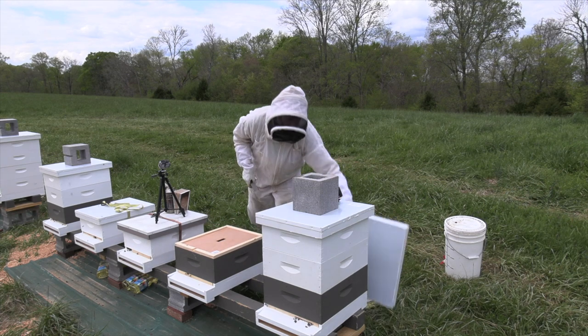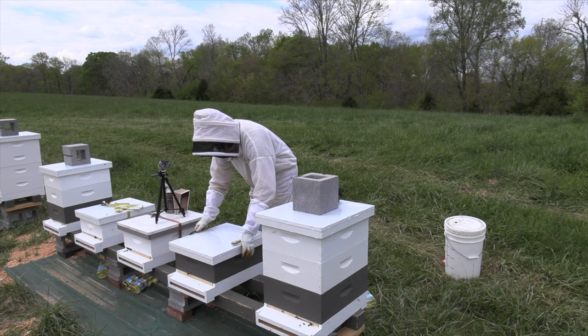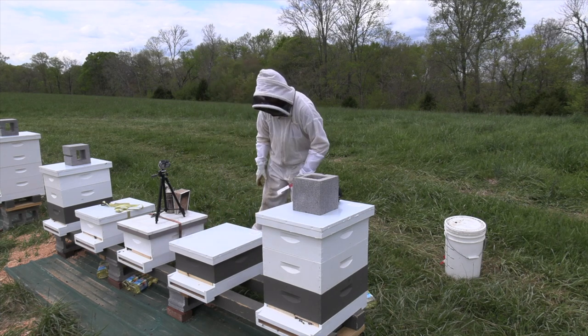We'll be patient with them and give them another week. These guys still have some syrup, so I'm not going to give them any more food or any space - they need to prove out before I do anything else. They've got some work to do.